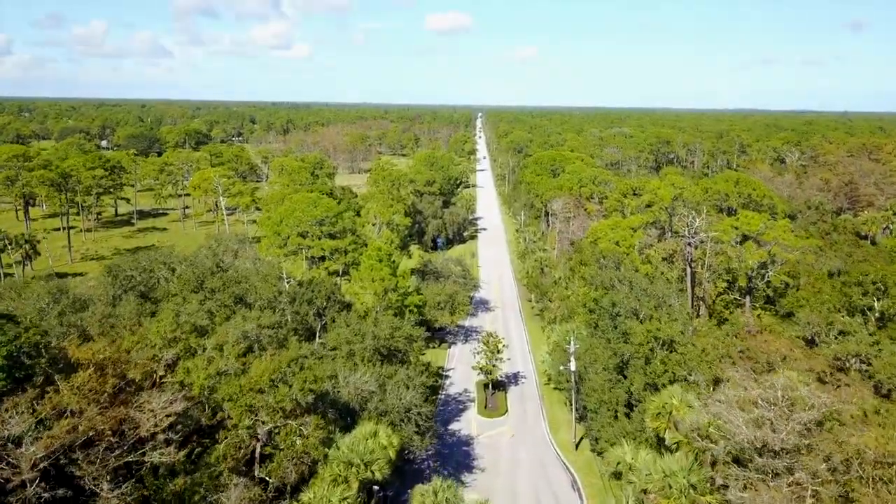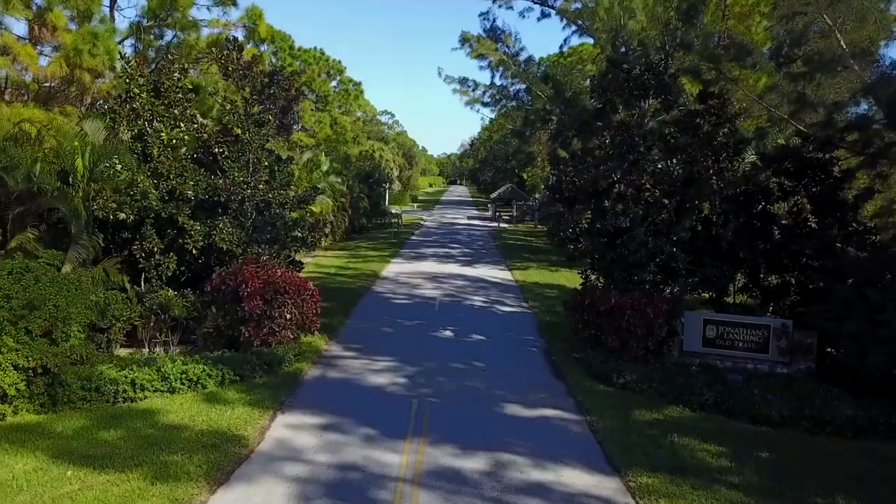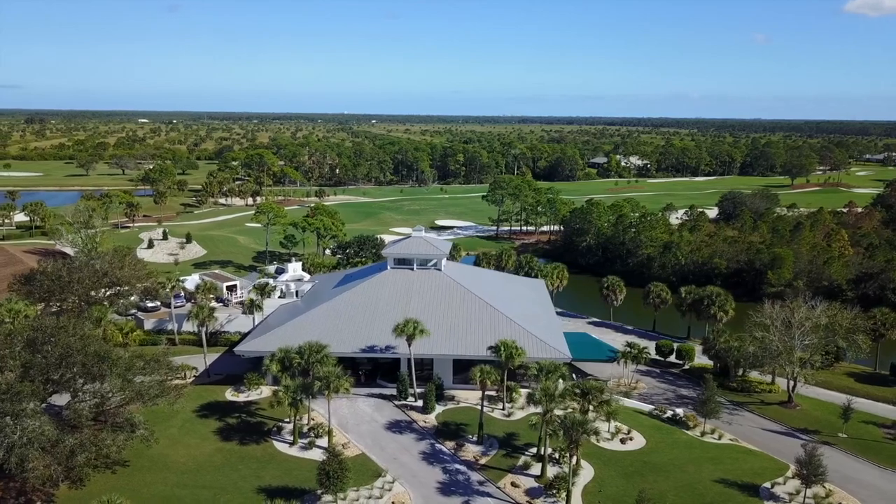Welcome to Old Trail, an estate community located in sunny and beautiful Jupiter, Florida. You and your guests can enjoy amenities including a clubhouse and golf courses.